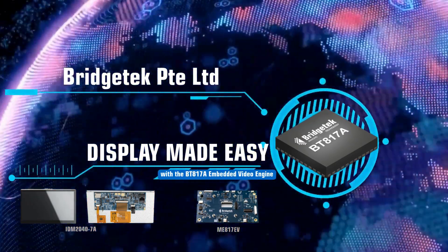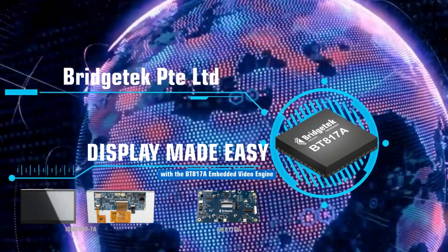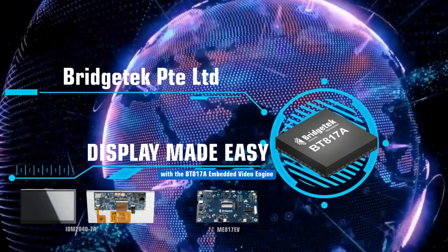At Bridgetec, we develop innovative bridging and HMI solutions, such as our BT-817A.